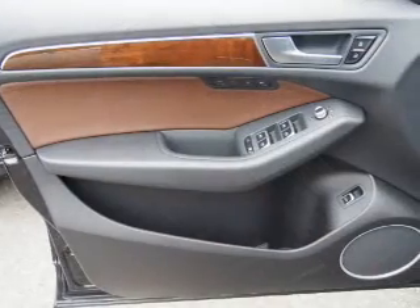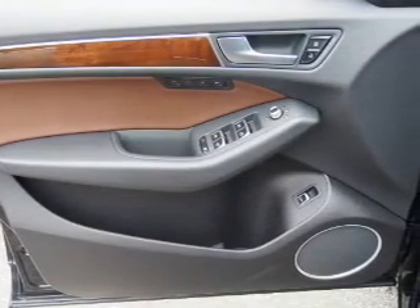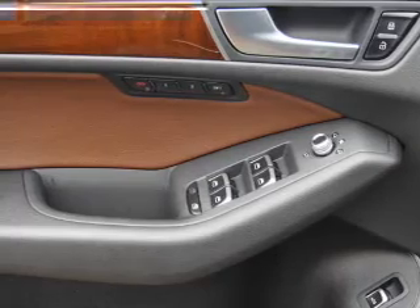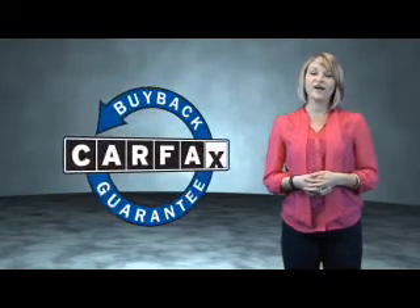Rest easy knowing this vehicle comes with a Carfax Vehicle History Report from Carfax, the most trusted provider of vehicle history information. Let us put you in the driver's seat today. Call or click to contact us. This is a Carfax One Owner Vehicle which qualifies for the Carfax Buy Back Guarantee.